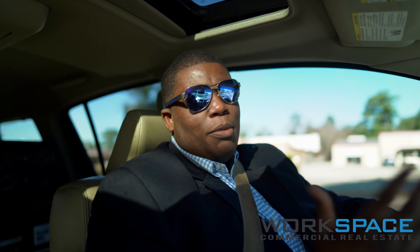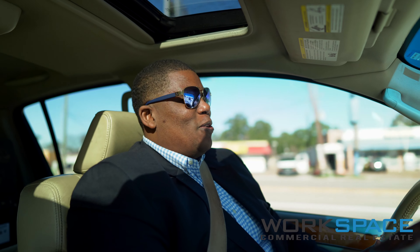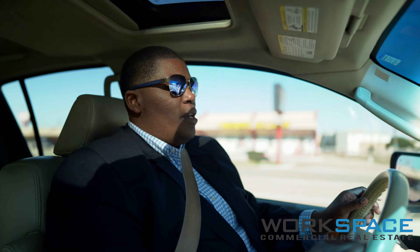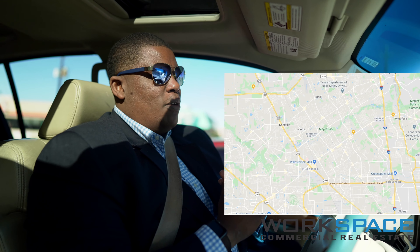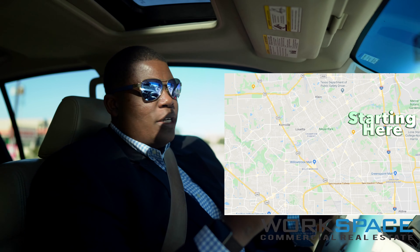Thanks for watching Workspace Real Estate. My name is James Robertson and today we're going to do another day in the life type deal. We're on the 1960 market. Today's trip is going to be a typical day for me on 1960 — I'm going to be dropping off a package at the UPS store on 1960 and 45.